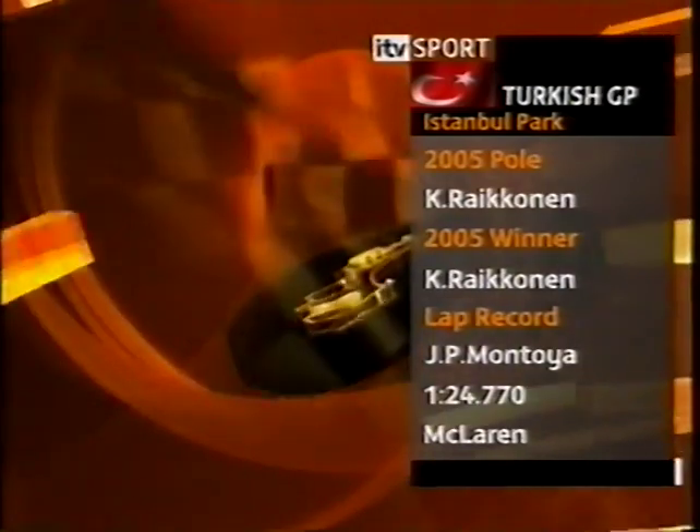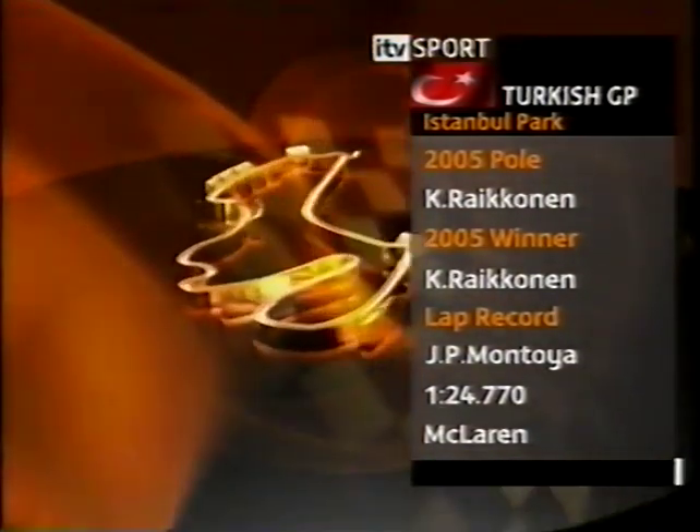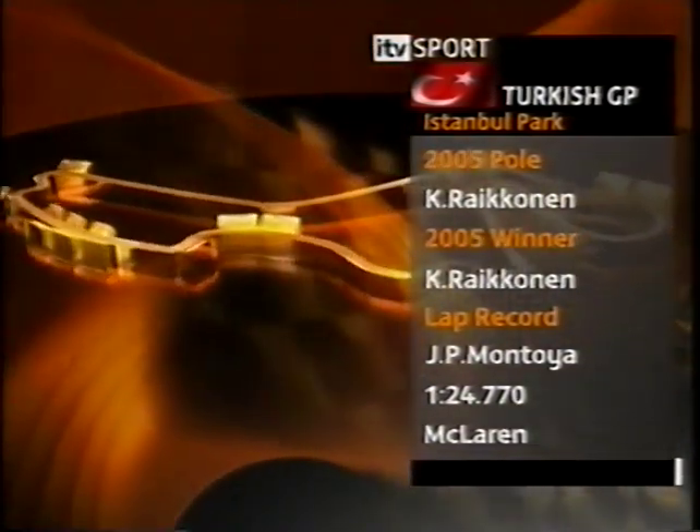The Istanbul Park for the 2006 Turkish Grand Prix — 5.4 kilometres, one of only three anti-clockwise circuits on the Grand Prix calendar.